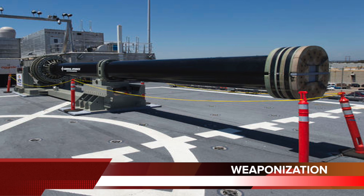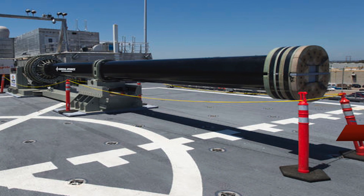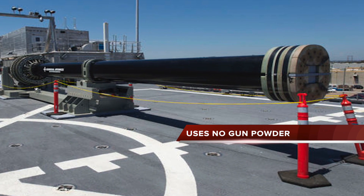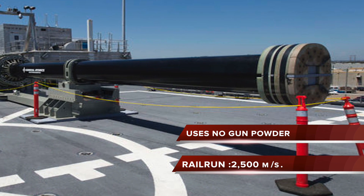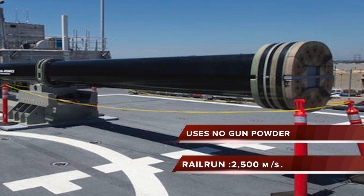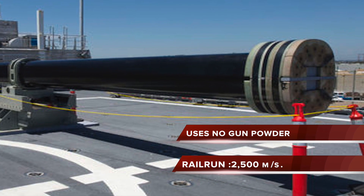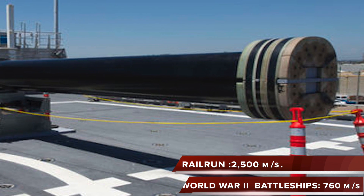A very large power supply providing about 1 million amperes of current is used to generate the Lorentz force. An electromagnetic railgun uses just electricity — no gunpowder. Rail guns are being researched as weapons with projectiles that do not contain explosives or propellants, but depend upon extremely high velocities of approximately 2,500 meters per second.